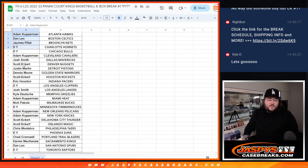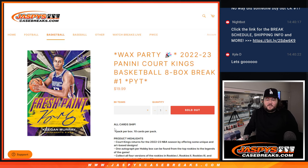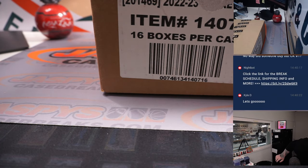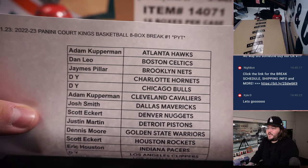I'll grab them real quick right now — Adam down to Chris — put that in. So when we do this break, we'll do that randomizer top spot for the wax party. PYT style. Scott grabbed the last four teams, including our two big ones, the Magic and the Thunder, to finish this break off.